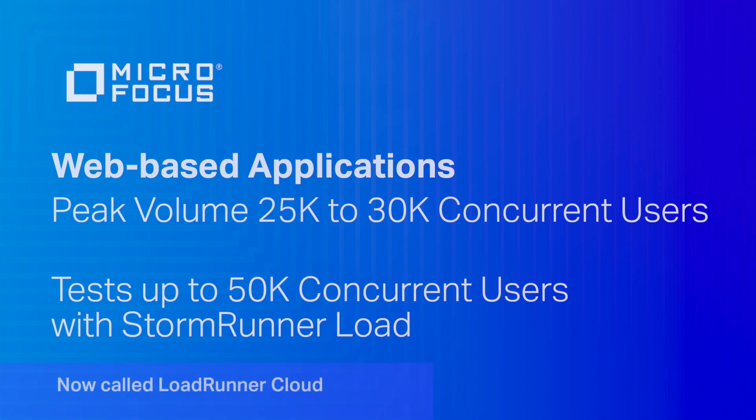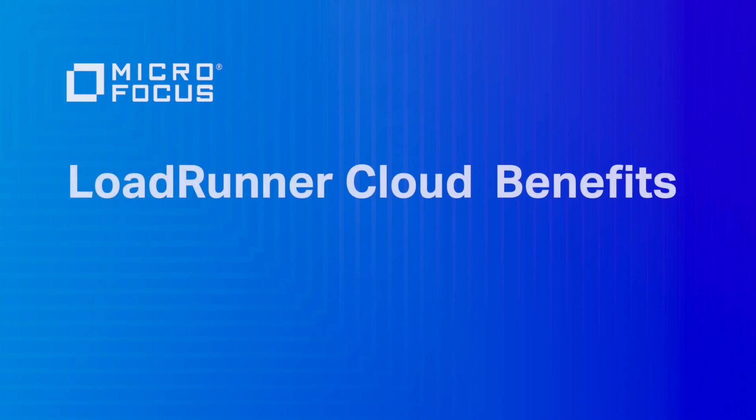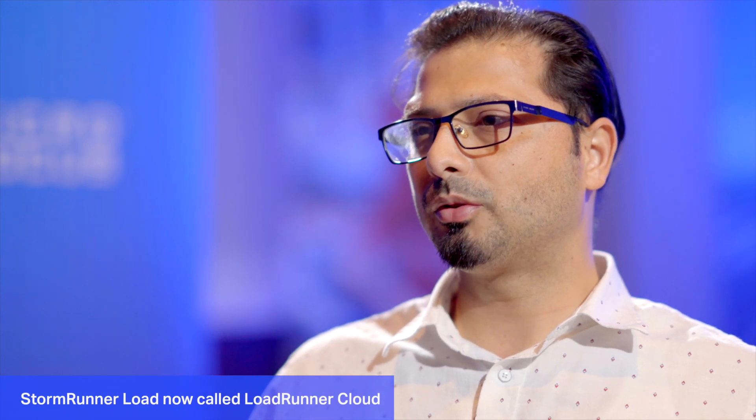That's the kind of scale we have. We have tested up to 50,000 concurrent users as part of our testing using StormRunner Load, and we were able to do it successfully. The most important added value we see is that we don't have to manage our load generation mechanism anymore. All we need to do is just create the scripts, upload them on StormRunner Load, and we are good to go.